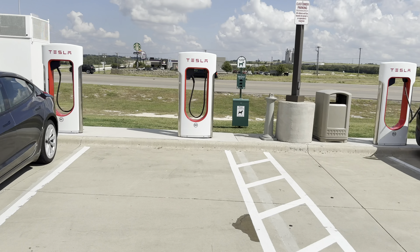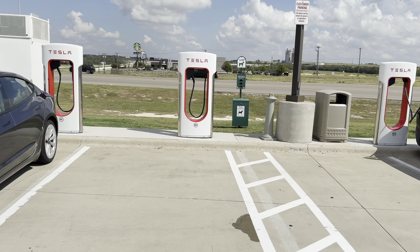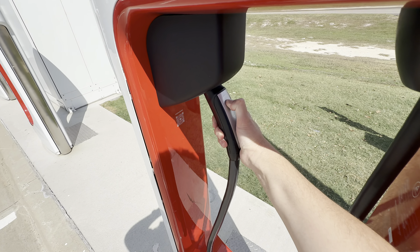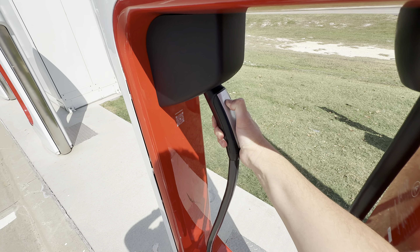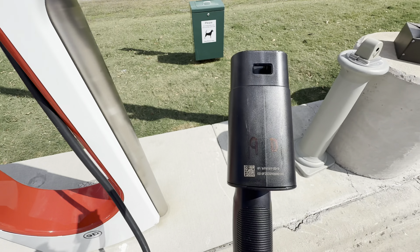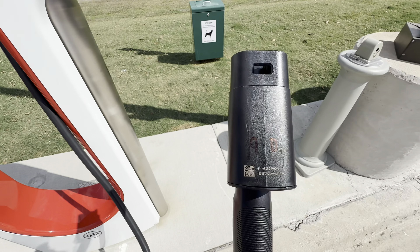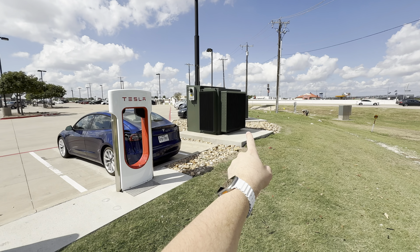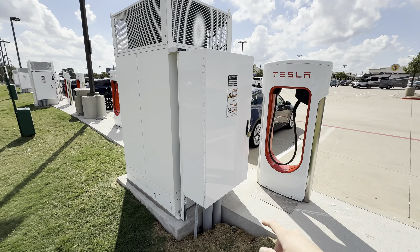Let me walk up to one of these Version 3 posts and show you. If you're not familiar with Magic Dock, it's actually an integrated CCS1 adapter. To release it — if you're a Tesla owner, you just pull down on it. If you're a non-Tesla owner, you press and hold for two seconds, push up, and pull out — and magic, you have the Magic Dock. This is label 9D; you can see the Tesla part number on it.